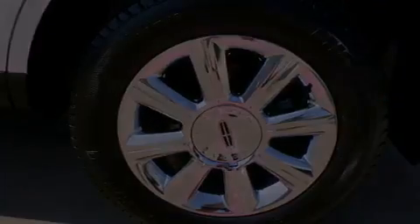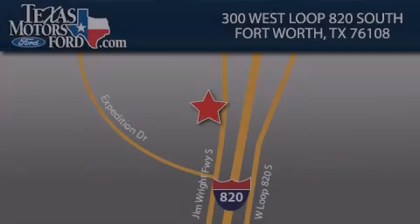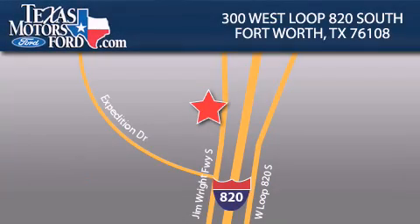This vehicle won't last long at this price, call and arrange a test drive now. Texas Motors Ford is located at 300 West Loop 820 South in Fort Worth. Our goal is to exceed all of your expectations to ensure that you'll return for future visits.